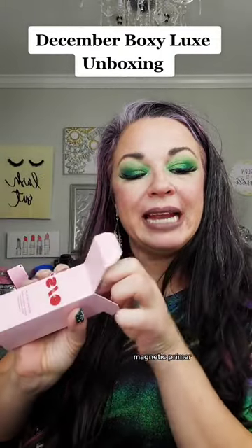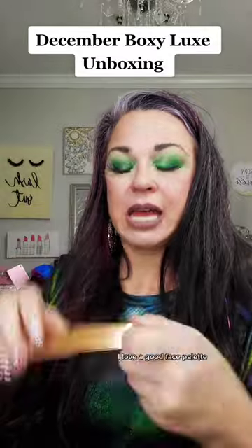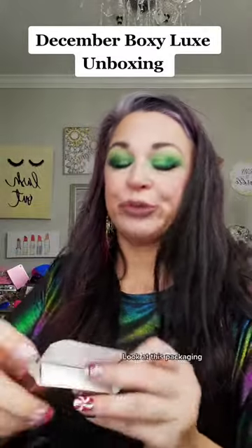Secure the Blur makeup magnetic primer. Oh, a Fenty Beauty Stunna Lip Paint — I've never tried this, I've always wanted to. Oh, a face palette by Anastasia — I love a good face palette. Off to Costa Rica — look at this packaging, wow, I love it!